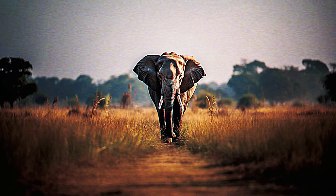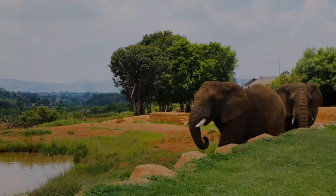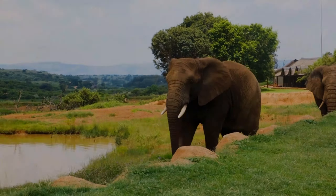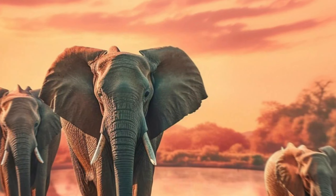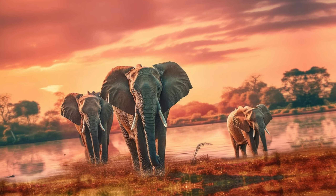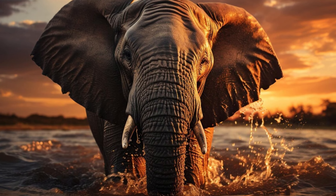Welcome to the Wild Wonders of Our World. Today, embark on a captivating journey as we delve deep into the enchanting realms of two majestic giants, the African elephant and the Indian elephant. These magnificent creatures not only stand as iconic symbols of strength and grace, but also harbor captivating tales of cultural significance and ecological importance.